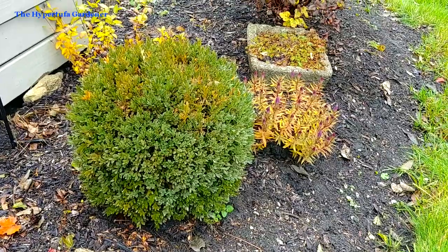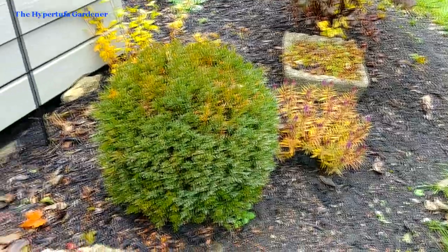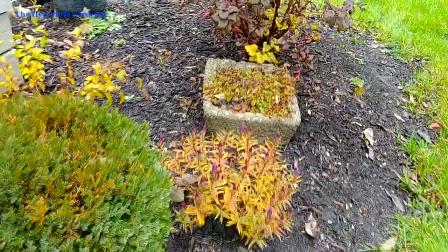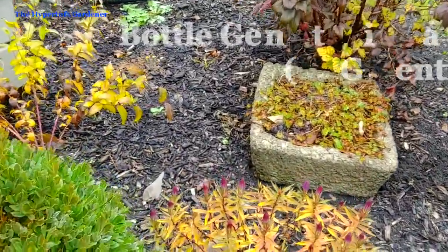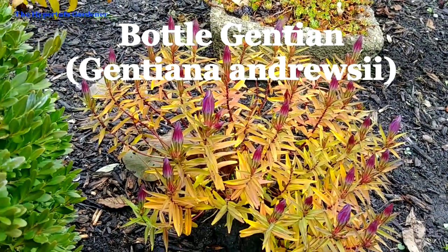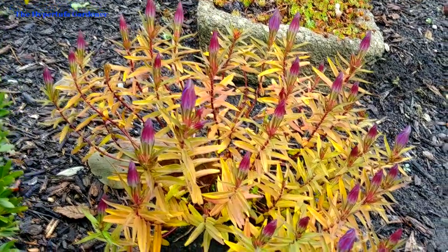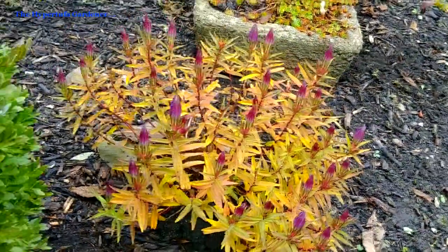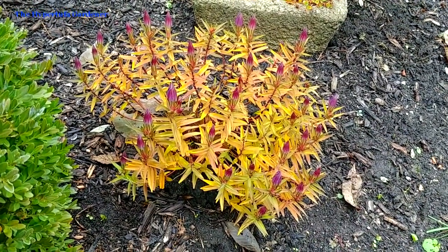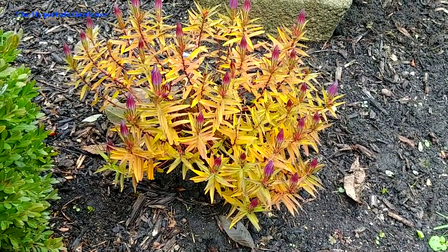It's November 2nd and I'm out here trying to get up random reeds and straightening up a little bit. I do notice that my special November flower is just about to bloom. Look how nice that looks — it's about maybe 12 inches around and 12 inches high at the highest point. This is called a bottle gentian.